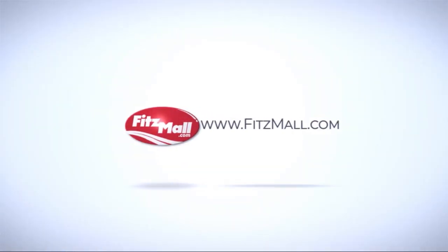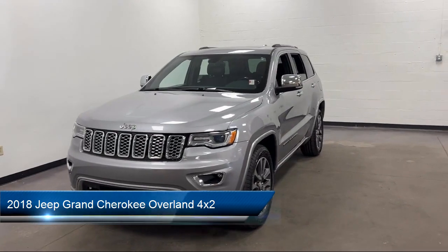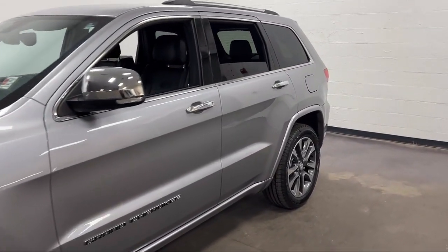For over 55 years, the Fitzway has been satisfying customers time and time again. And here's a look at another one of our great vehicles from our huge selection. It comes equipped with many standard and optional features and has less than 70,000 miles on the odometer.